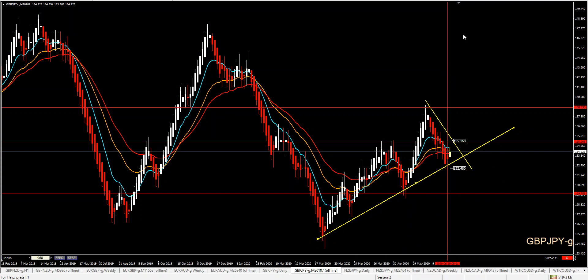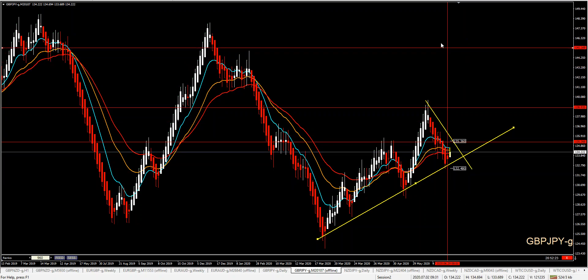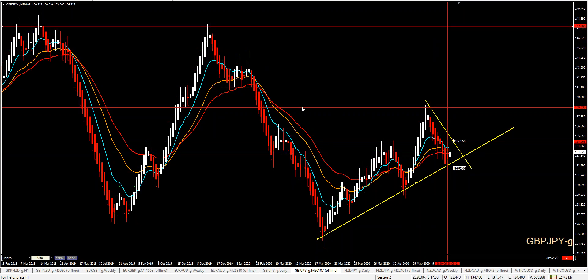A lot of room to go. Price can go all the way up to this area or even to this area. Always looking at the bigger picture helps us grow our account slowly but steadily.